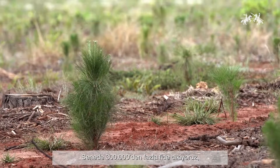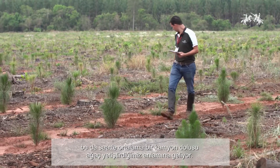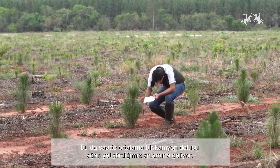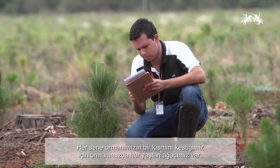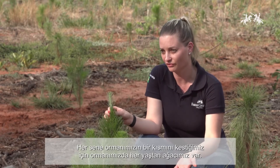We plant more than 300,000 seedlings per year, which means that on average we grow one truck load per hour. Since we cut a piece of our forest every year, we have all ages in our forests.